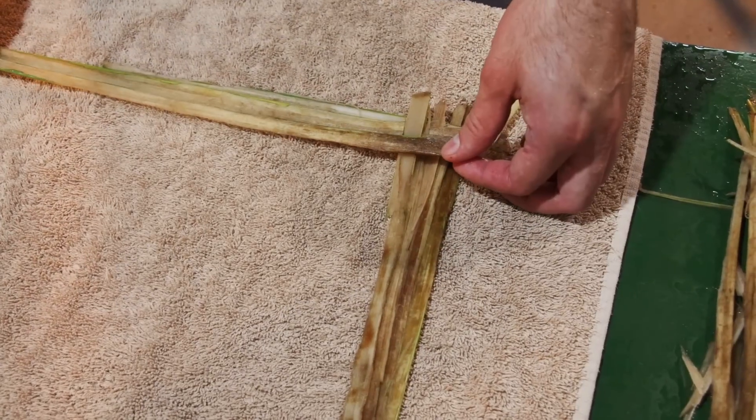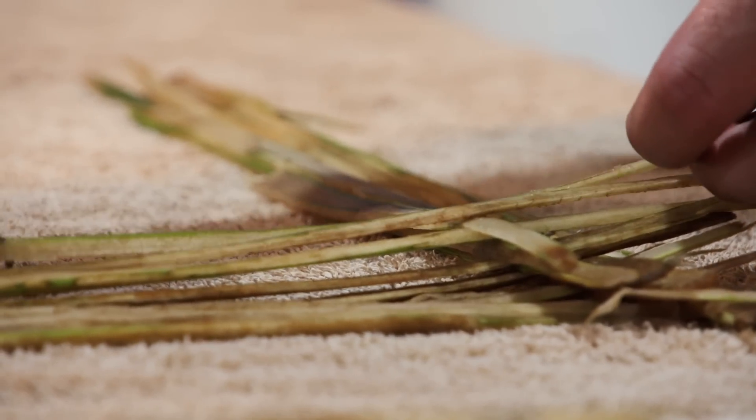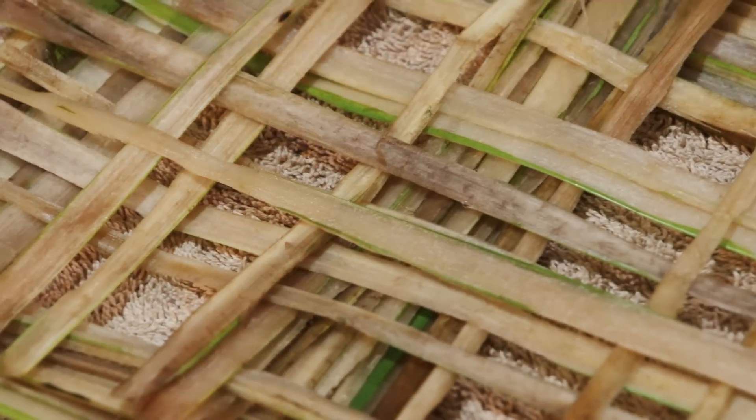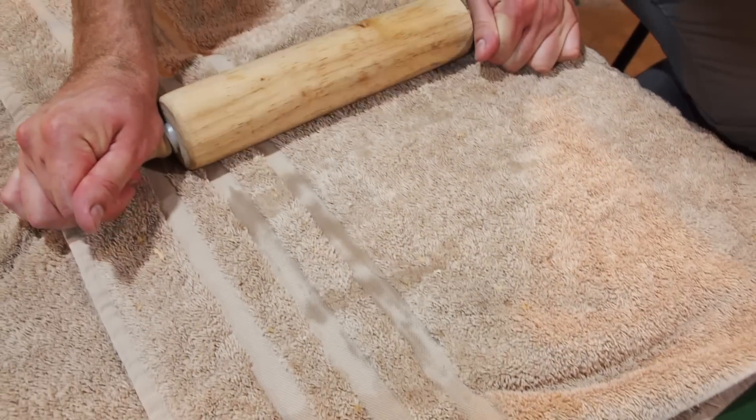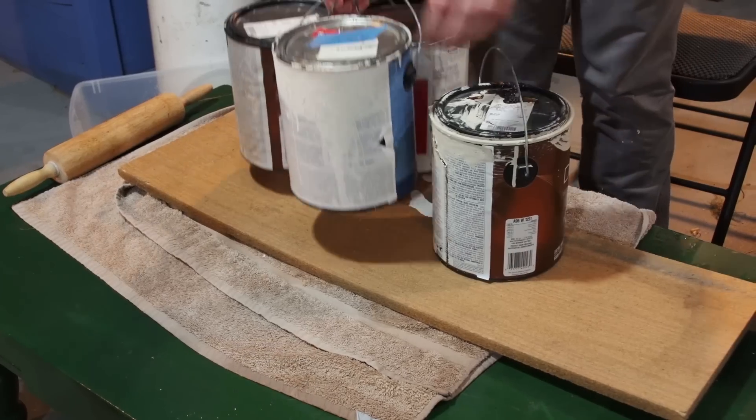Now they're ready to be woven together. Placed between two pieces of cloth, they are now pressed together and left to dry under some weights.